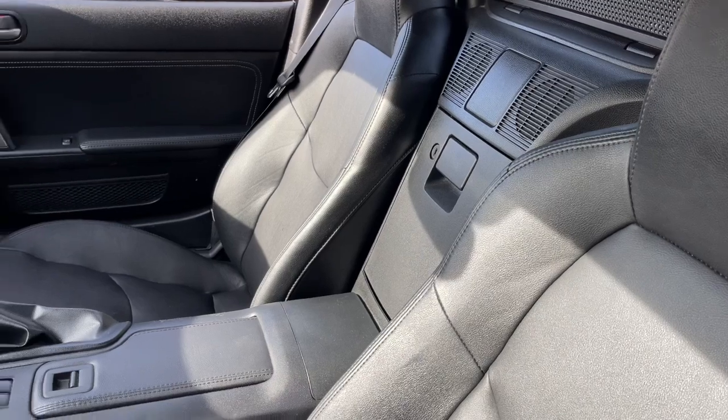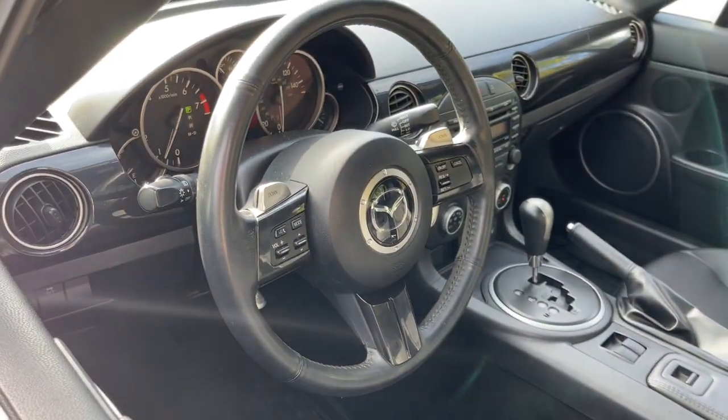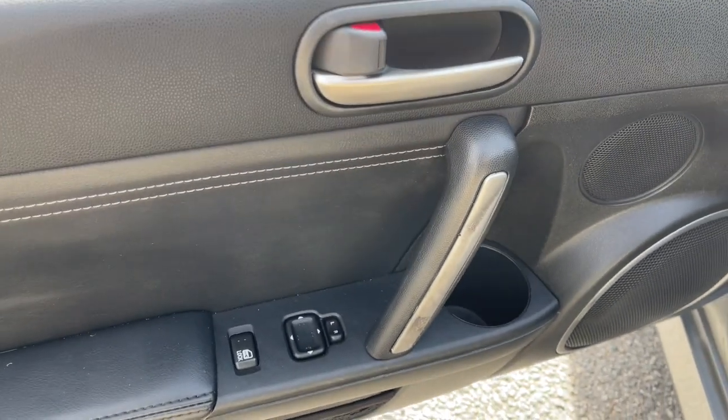Get into this stunning MX-5 Miata, the iconic affordable sports car with a firm, balanced ride, ideal driving position, and spirited performance.